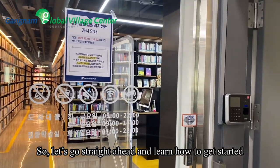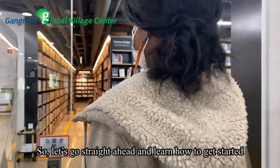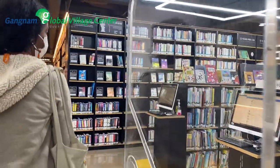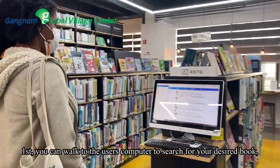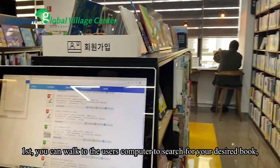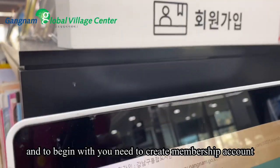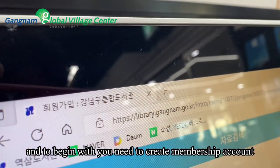So let's go straight ahead and learn how to get started. First, you can walk to the user's computer to search for your desired book, and to begin with, you need to create a membership account.